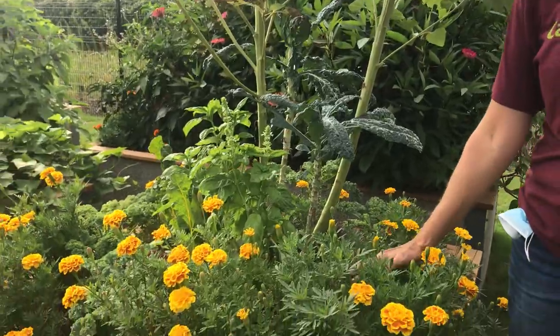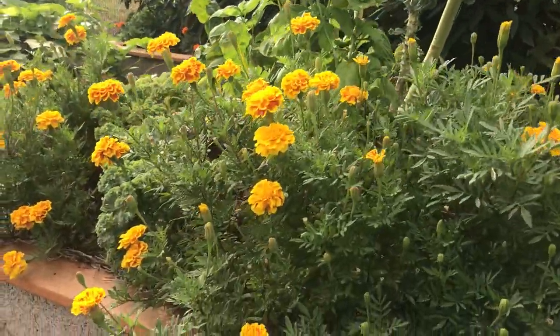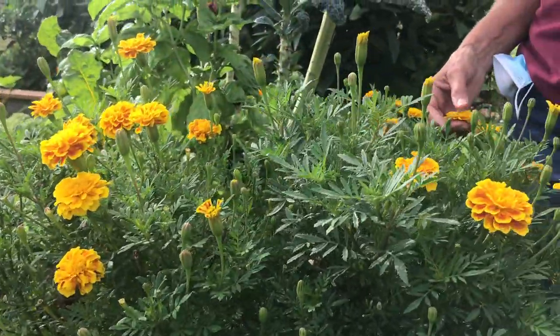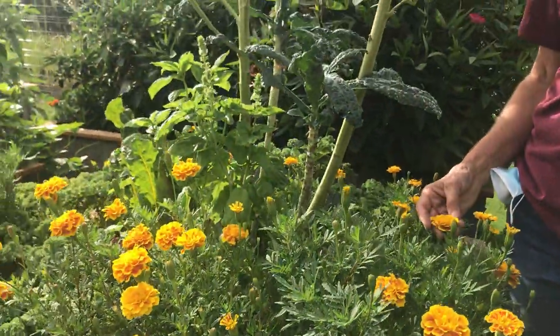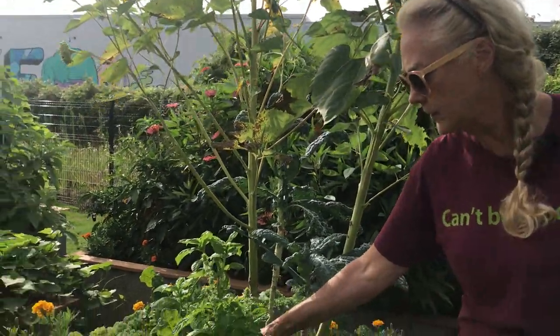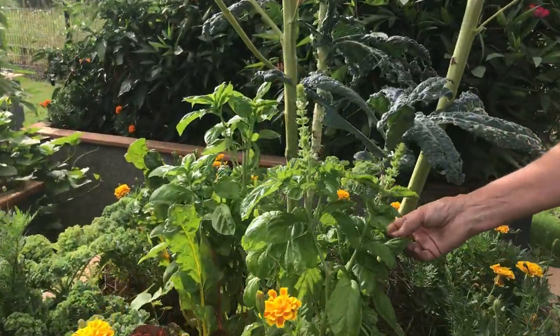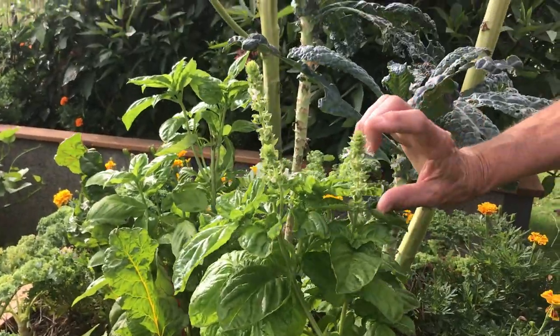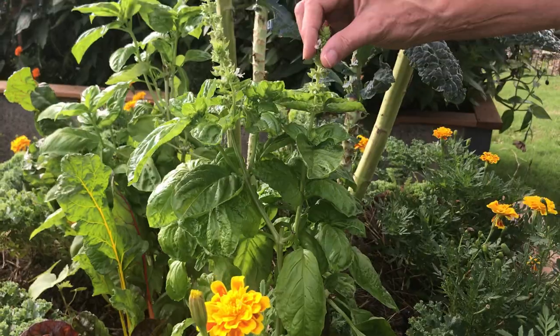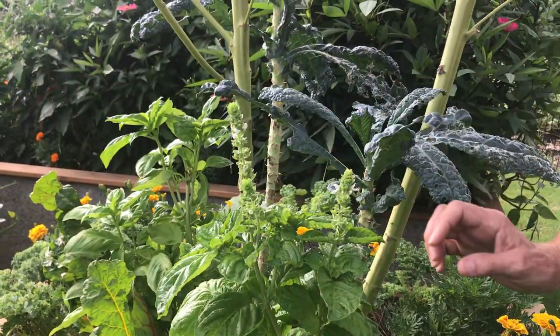We also have some marigolds. Marigolds are a great companion flower — they do repel some insects, so they're good to have as a companion plant. And then this is a large basil here, in blossom. These flower spikes are great attractors to pollinators as well.